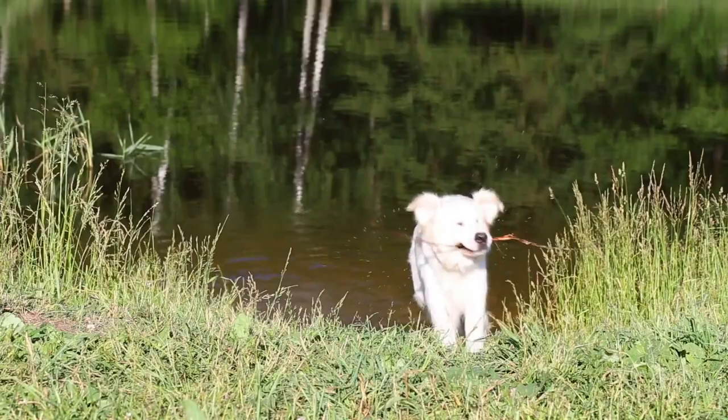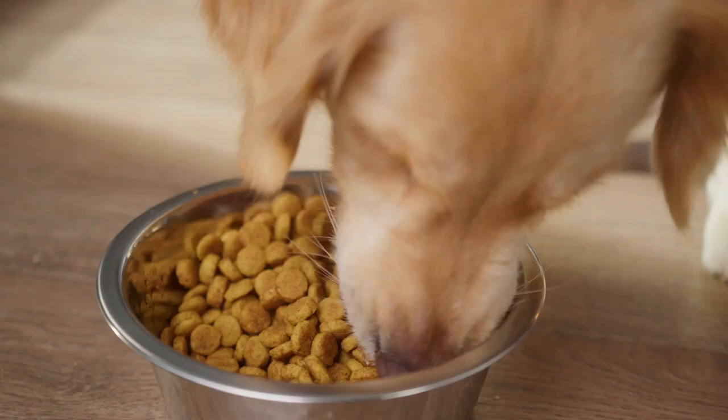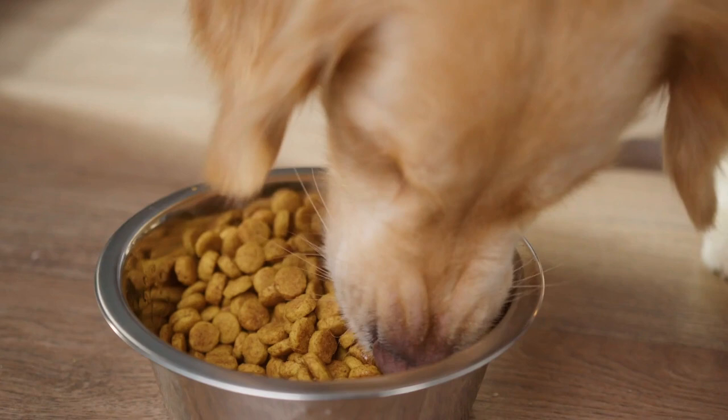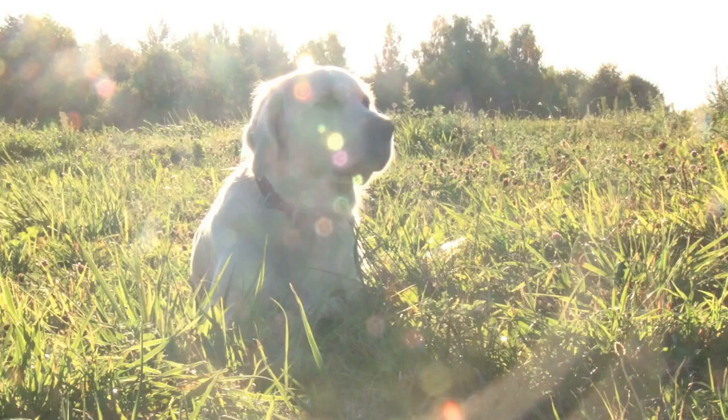Here's a tip that many people might not want to hear: if you want to help keep your golden retriever cool in the summer, make sure that they're at a healthy weight. Golden retrievers love food, so they're susceptible to being obese. If they're overweight, it can be harder for them to cool off. Talk to your vet about a healthy weight for your dog and how to keep them cool in the summer.